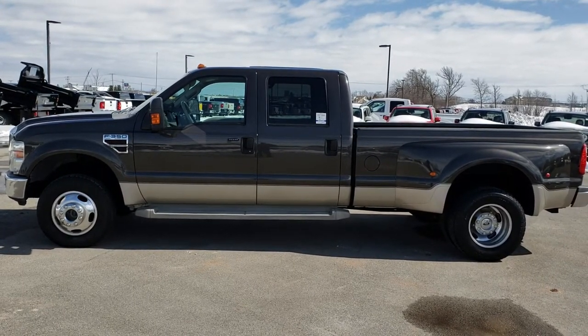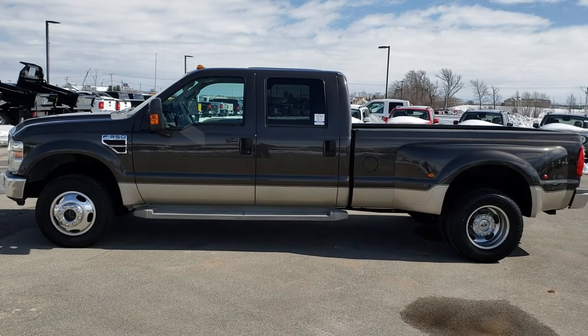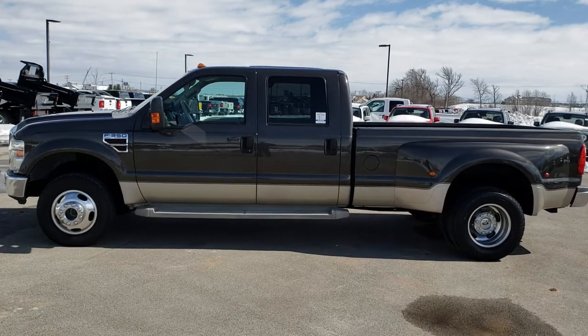Click those, check us out, and we really look forward to helping you with this super clean 2008 Ford F-350 Crew Cab Long Box Dual Rear Wheel. Thanks again.